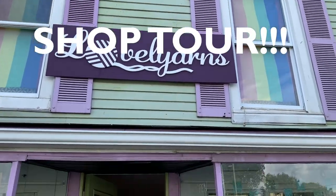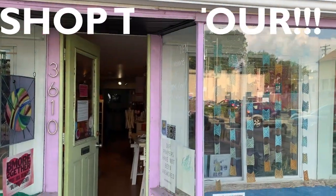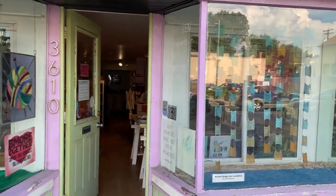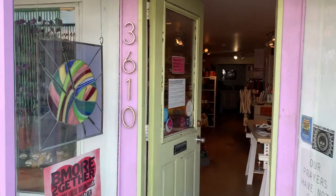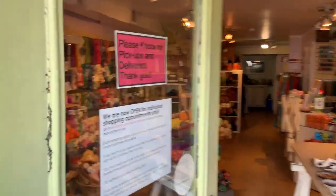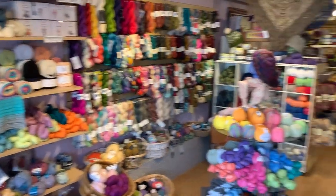Hello lovelies, welcome to Lovely Yarns! Today I thought it would be fun to do a shop tour so you could see what it's like when you come into our store. We are located in the historic neighborhood of Hampden in Baltimore City. Here we go!